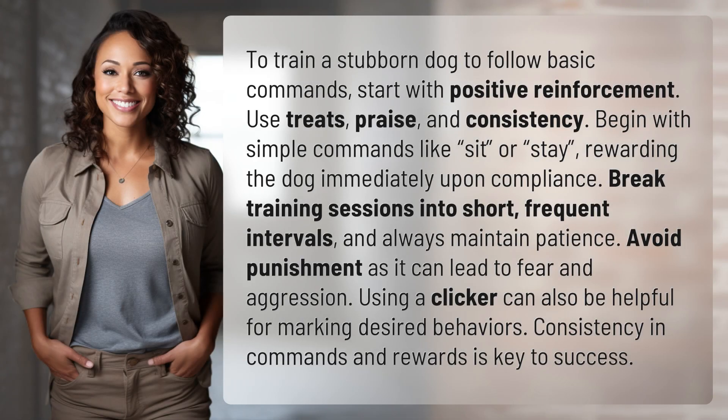To train a stubborn dog to follow basic commands, start with positive reinforcement. Use treats, praise, and consistency. Begin with simple commands like sit or stay, rewarding the dog immediately upon compliance.